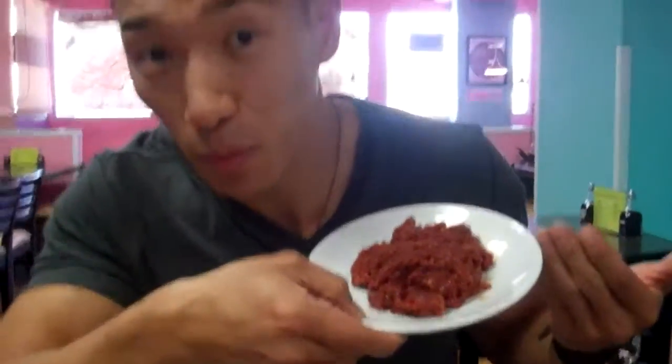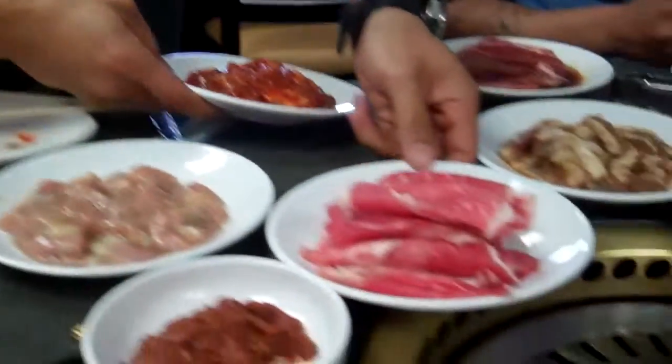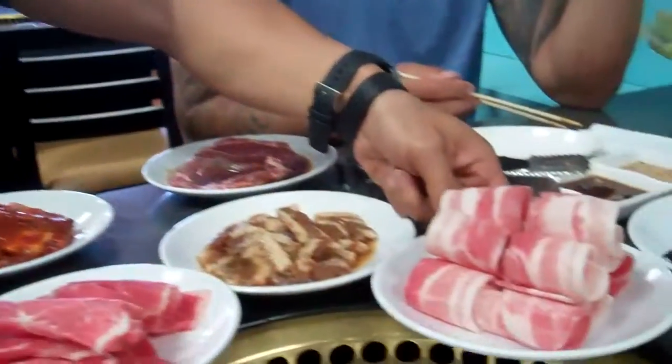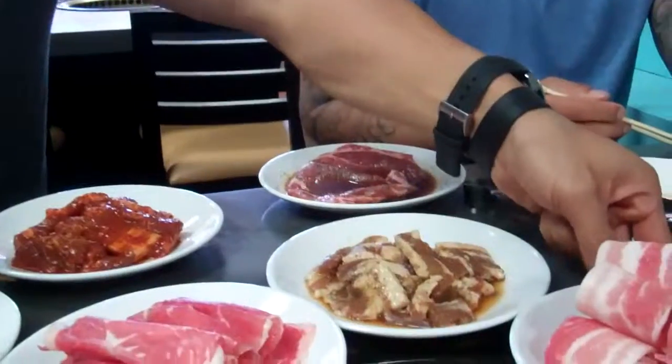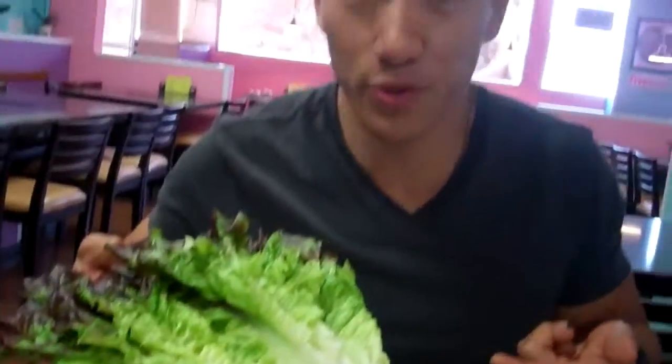Let me show you all the choices that we have. We have our garlic chicken, spicy pork, teriyaki chicken, spicy chicken, the famous bulgogi, thin sliced pork, spicy pork belly, brisket, thin sliced pork belly, marinated brisket, marinated pork, marinated pork belly. If you want to be healthy like me, you gotta have some green leaf lettuce as well.